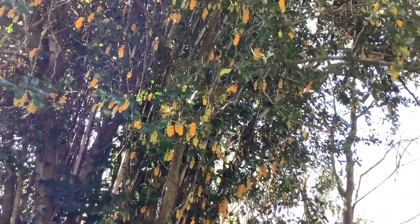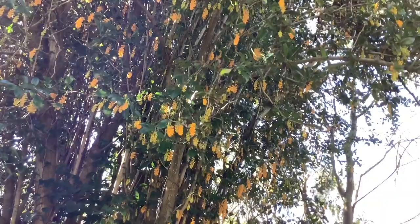This is Berberis Valdiviana, from Valdivia in the middle of Chile.